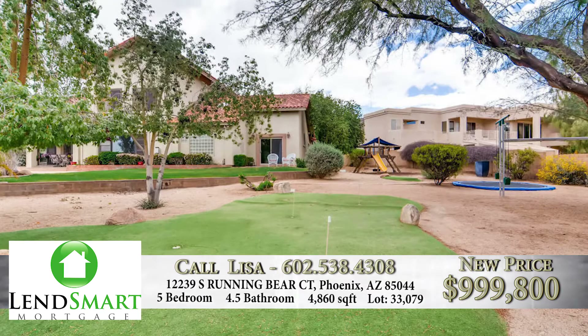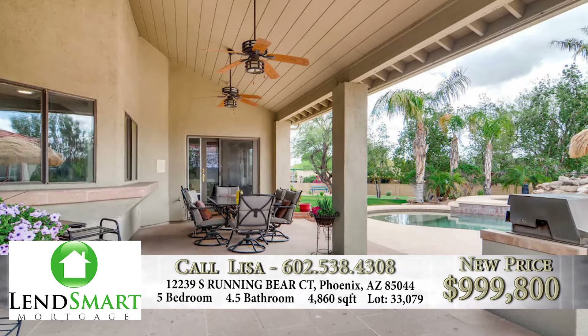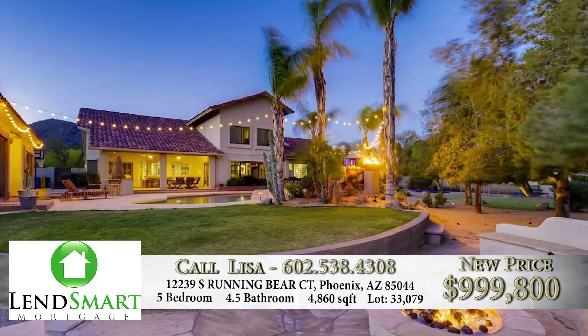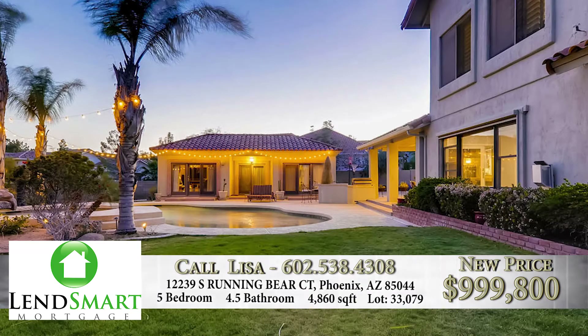Now let's go to the backyard. This backyard is really an entertainer's delight — an absolute dream come true with an 11-person jacuzzi, fire features, a built-in fire pit, putting green, massive lots, and just incredible areas. Canterra stone, and of course, a casita.